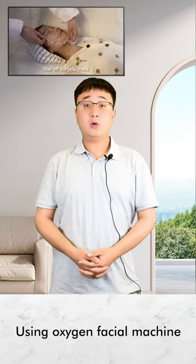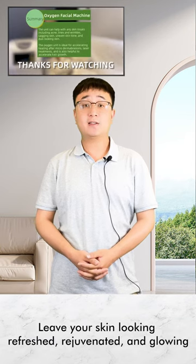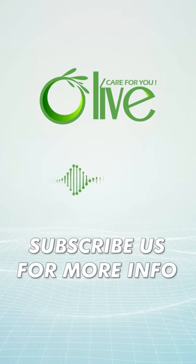Overall, using the Oxygen Facial Machine can leave your skin looking refreshed, rejuvenated, and glowing. Olive Care for You!